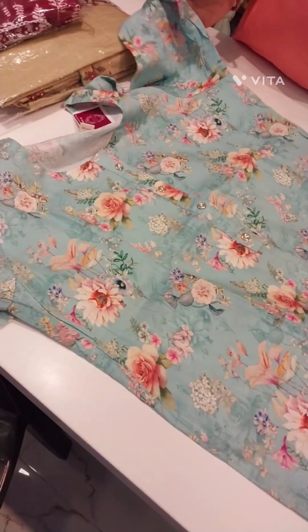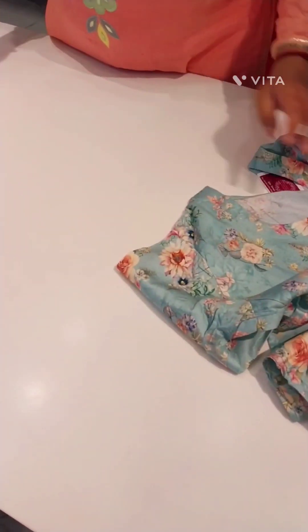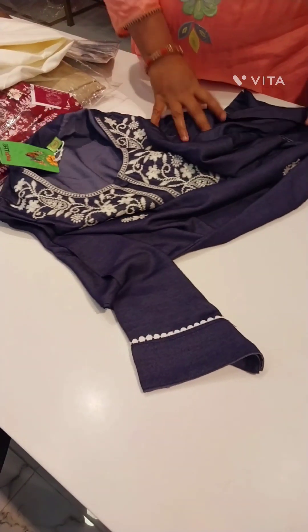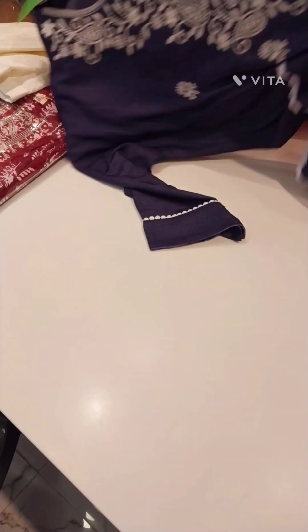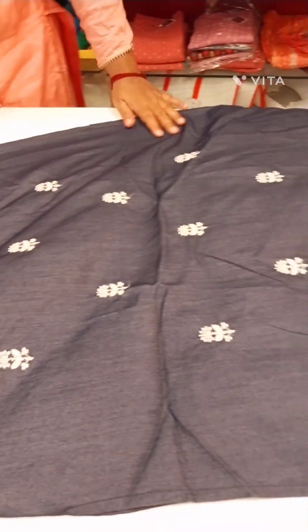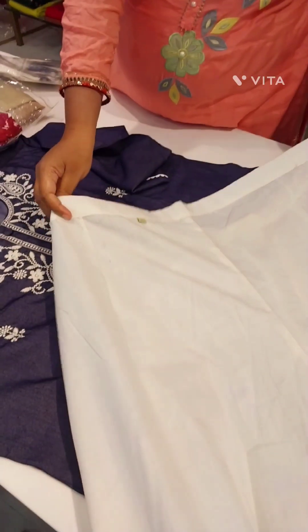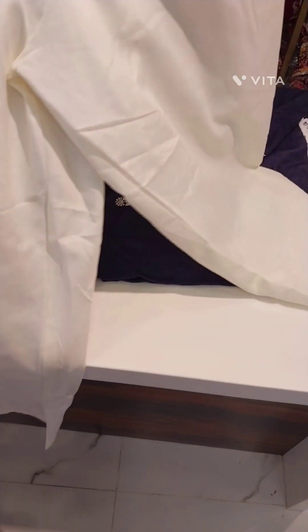Blue color — now vests in 3XL. Denim color with white embroidery and chicken kari work. Also includes free, very comfy pants.